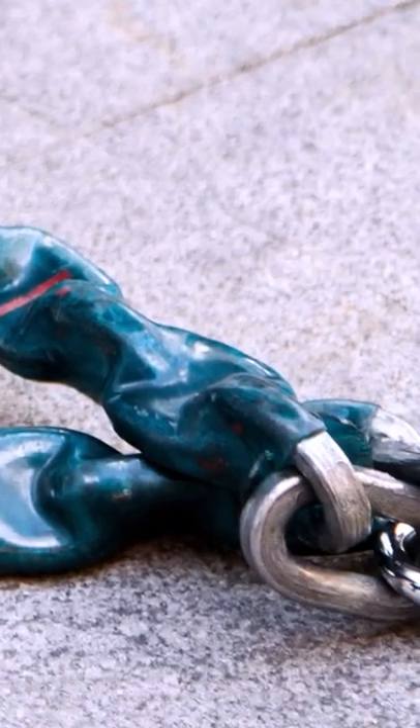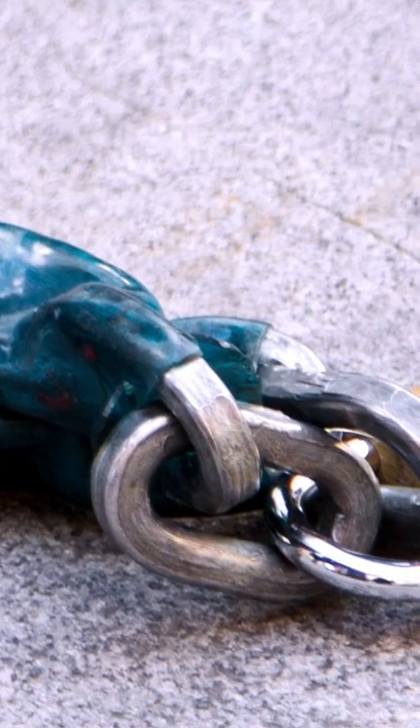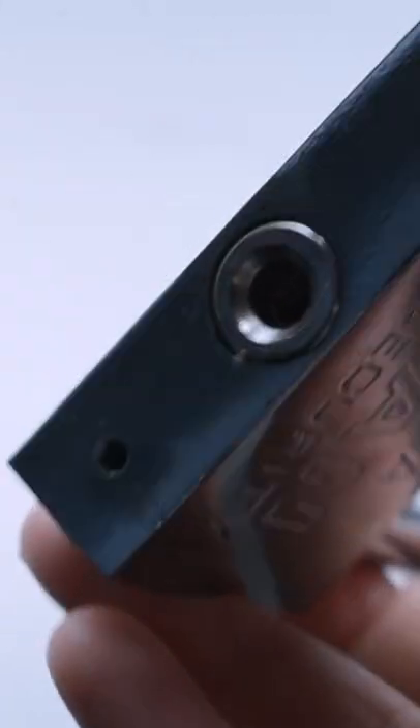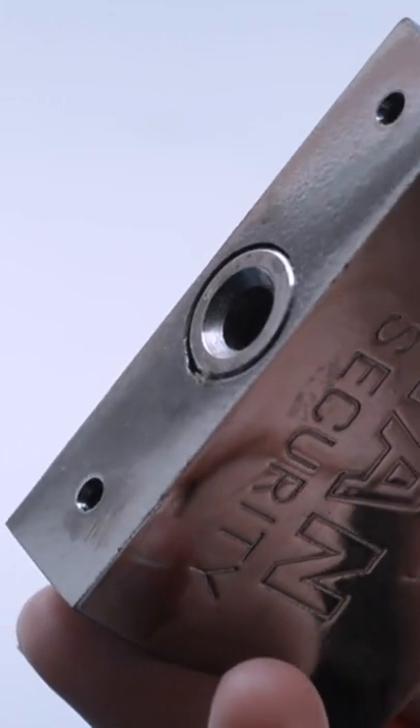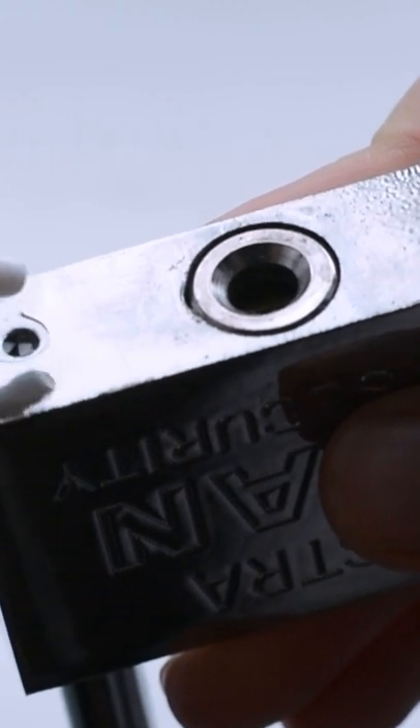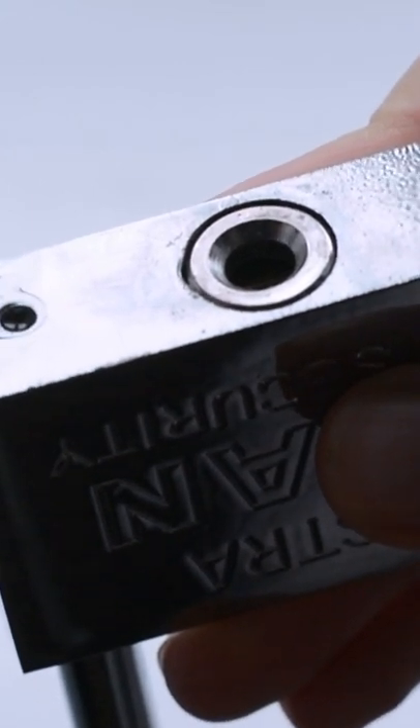Ever wondered how long that padlock could possibly last when it's outside in the rainy weather, keeping your bike safe? It has a little hole at the bottom of it. It's there to drain water to avoid corrosion on the inside. It also serves to provide oil, further prolonging its use.